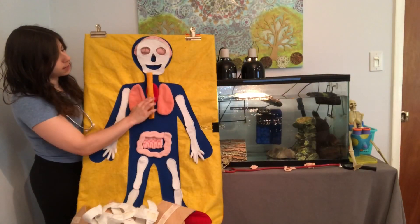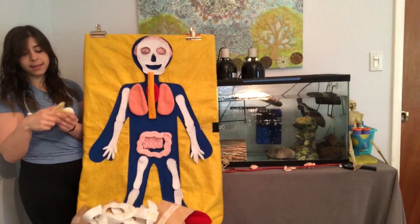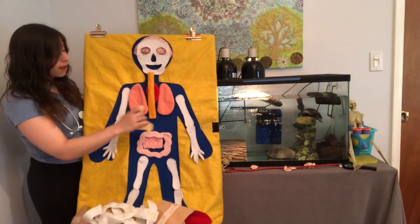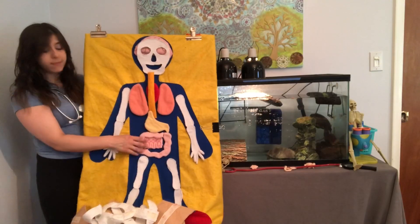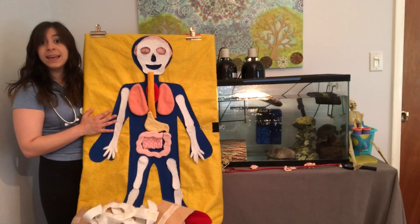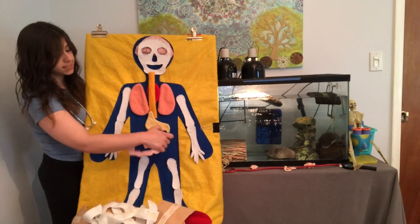I'm gonna put my esophagus underneath the mouth because food goes in the mouth down the esophagus and then it lands in the stomach. I'm gonna put the stomach right under the esophagus. So now we've got these two things right here to talk about. These are called your intestines. And these are the next part of your digestive system.